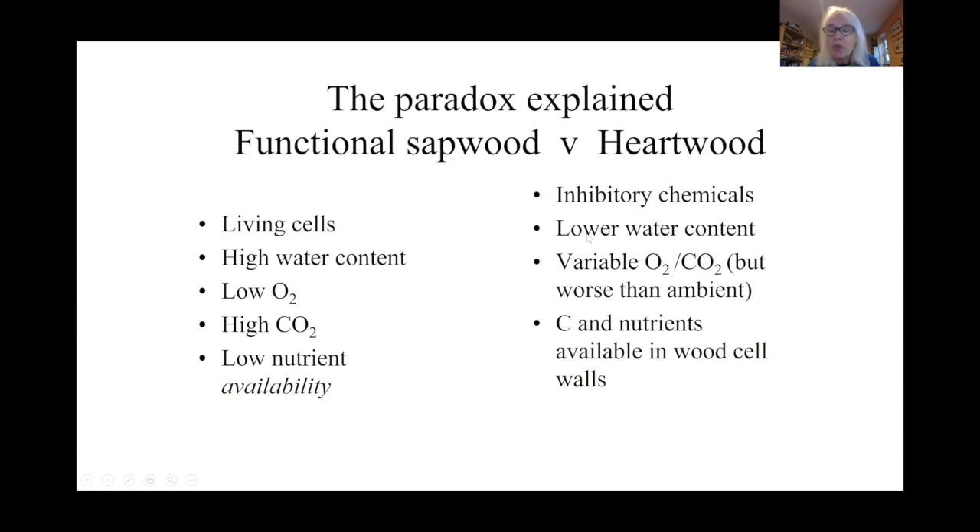In heartwood it's a different situation, because in the center of trees there are few if any living cells. The central tissues begin to dry out as branches break and air enters — this means oxygen content increases and carbon dioxide decreases, a much nicer scenario for fungal growth. So carbon and mineral nutrients are available in the woody cell walls for those fungi. Of course, there's a downside: in some tree species the center of trees is full of tannins and polyphenols which are inhibitory.